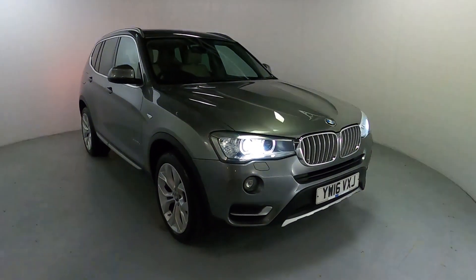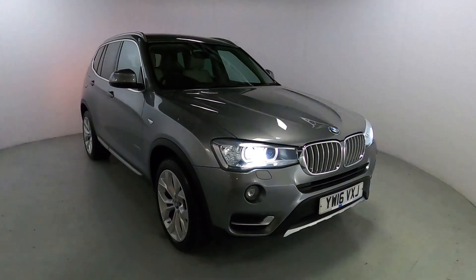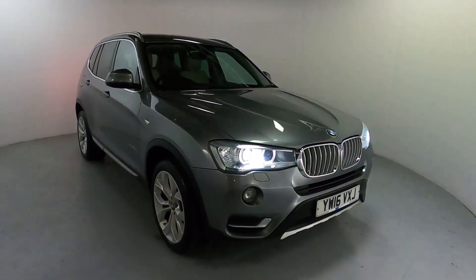Welcome to LMC. Today we'll take a look at this BMW X3 XDrive 20D X-Line. It's got a 2 litre diesel engine with an automatic gearbox and it's on 72,102 miles.